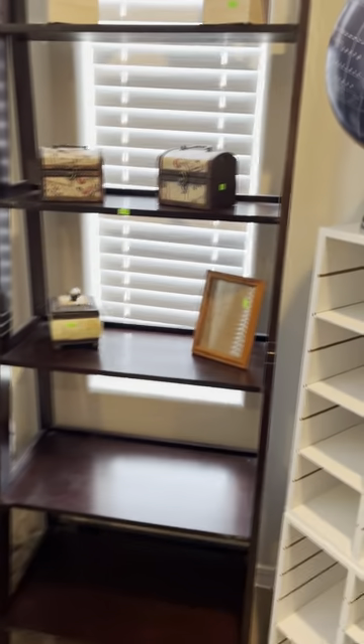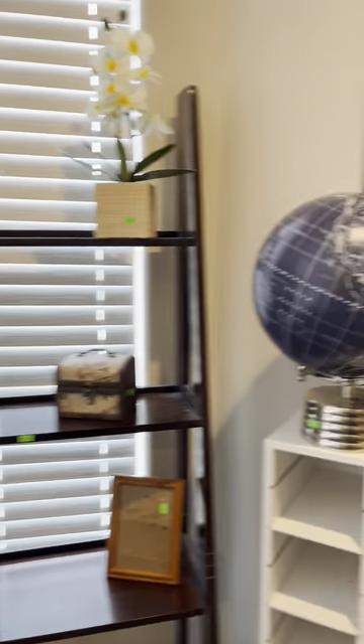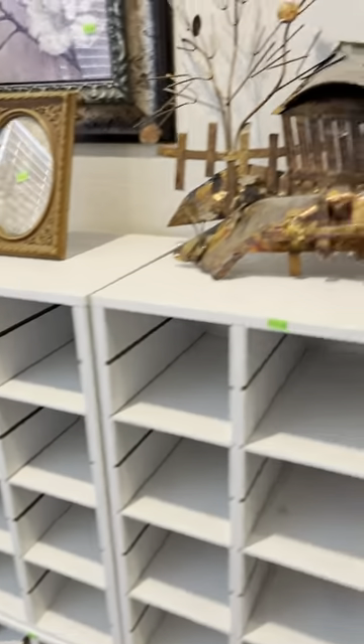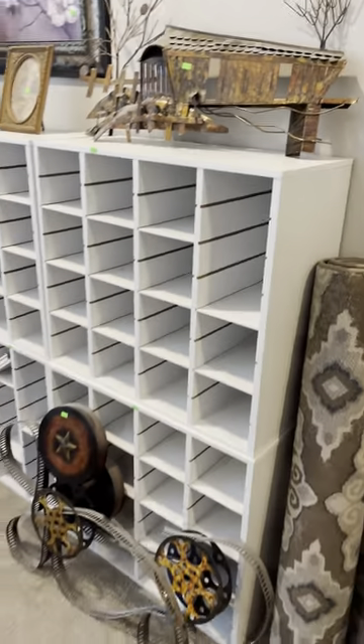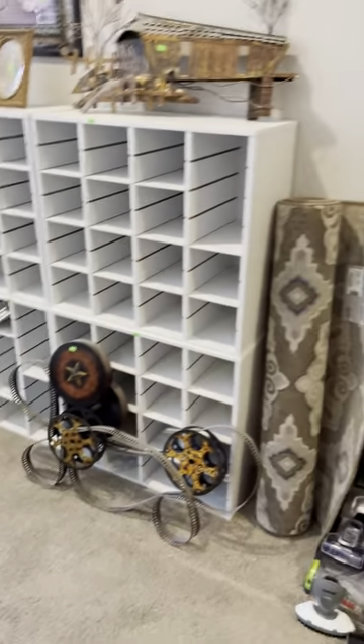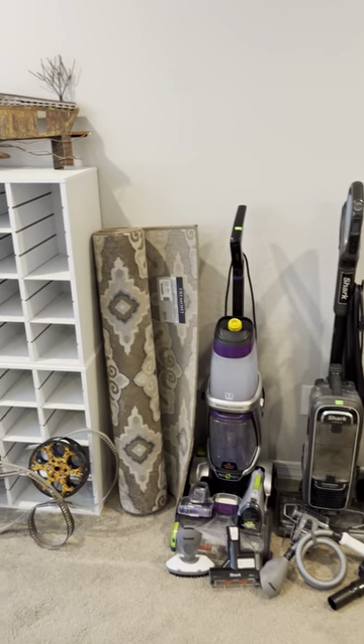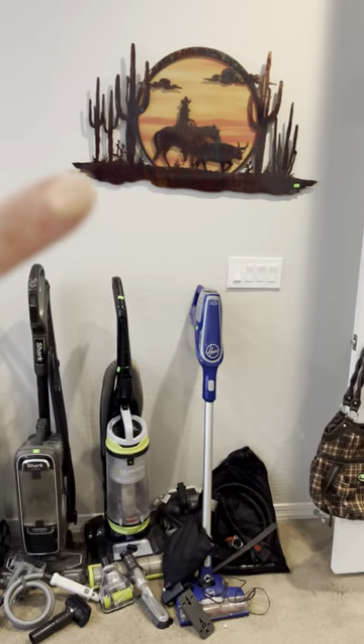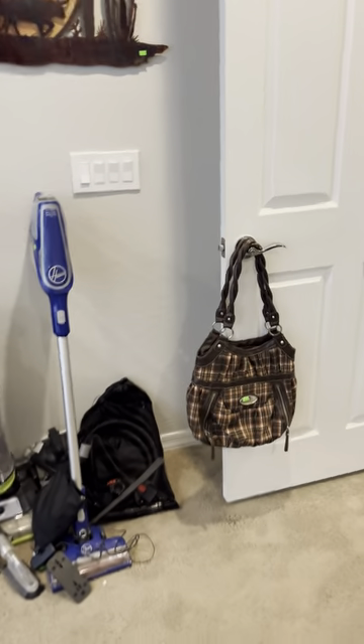Beautiful shelves. Some little cubbies for your shoes. Look at that art — isn't that beautiful? I love it. Okay, that was the master. Let's go into the kitchen.